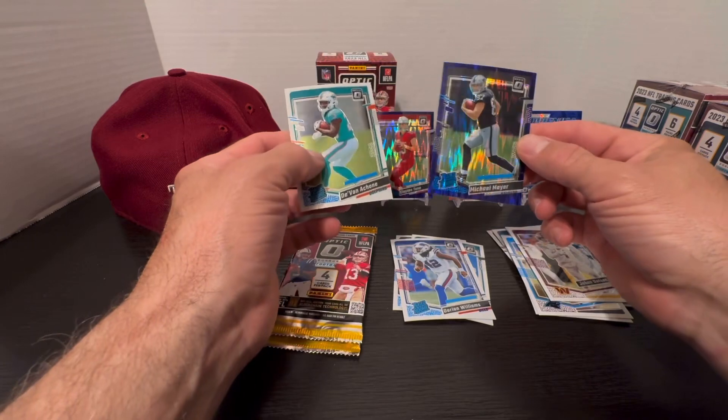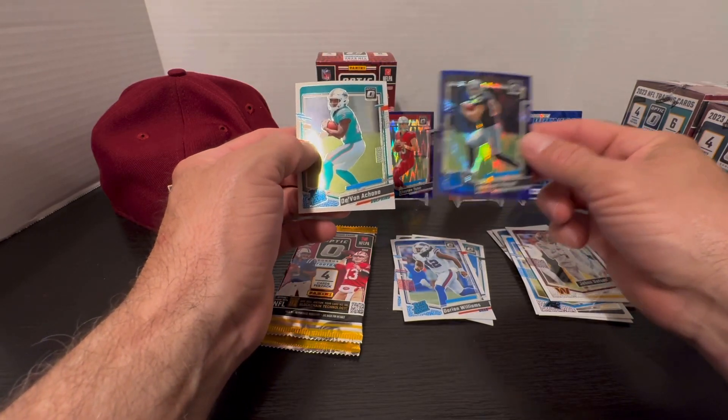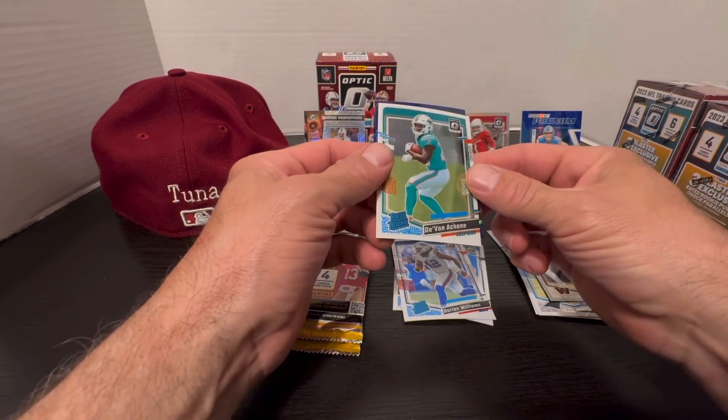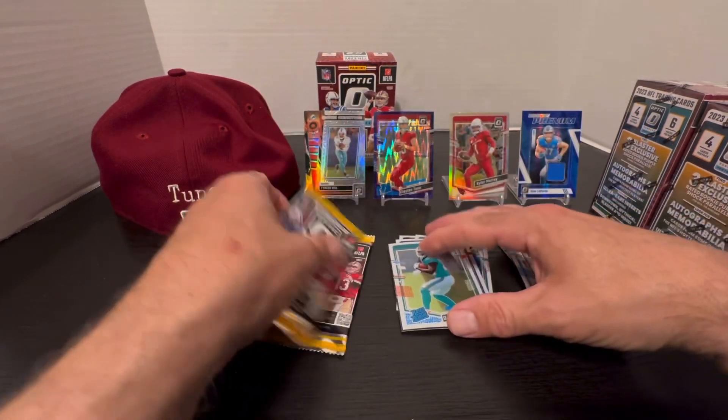Our purple prism was a rated rookie Michael Mayer, and then Devon Achney on the chain — pretty good rookie there.